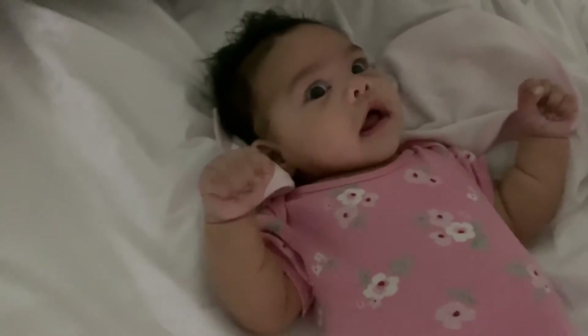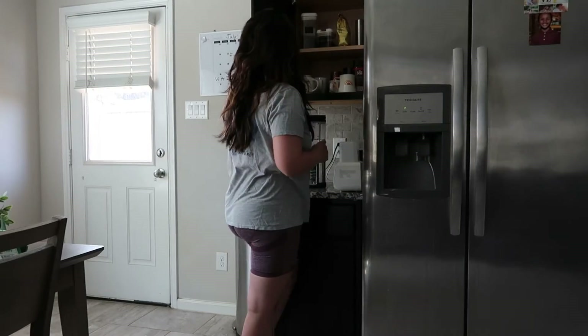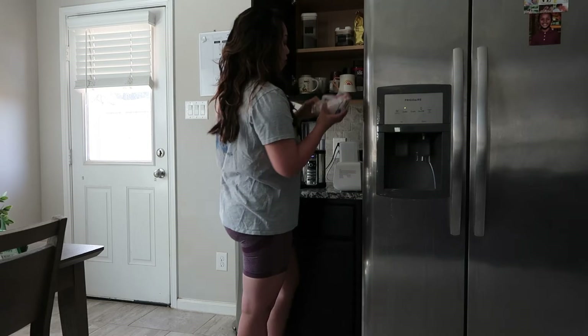Baby girl is awake and ready for her first meal - she gets about 6 ounces. After she eats I put her down for her nap and get ready for the day. I'm just brushing my teeth, putting on some loungewear or gym wear, and making my first cup of coffee.